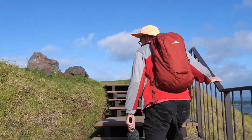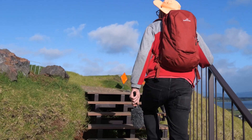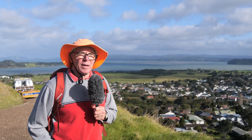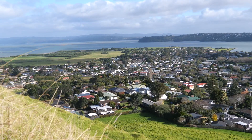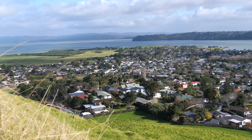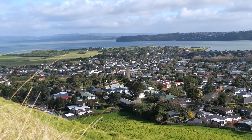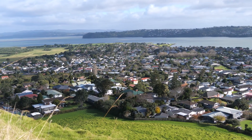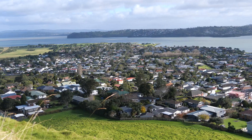Now at the top of Mangere Mountain we're getting some wonderful panoramic views over this part of Auckland. Out here we can see the Manukau Harbour, and stretching out below the mountain all the way to the harbour edge is the suburb of Mangere Bridge. In the distance we can see the great green fields of Ambury Regional Park.